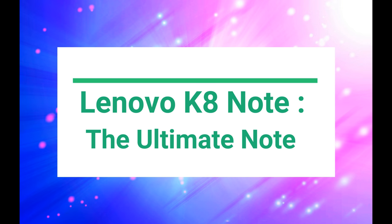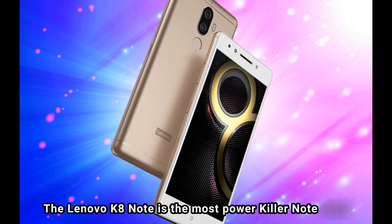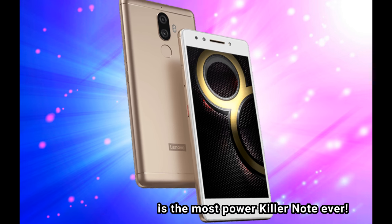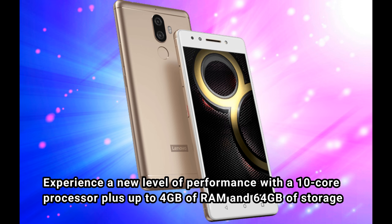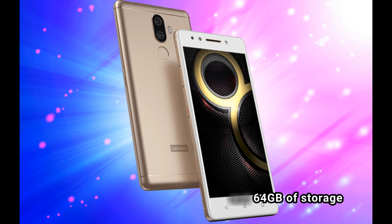Lenovo K8 Note — the ultimate note. The Lenovo K8 Note is the most power-packed note ever. Experience a new level of performance with a 10-core processor, plus up to 4GB of RAM and 64GB of storage.